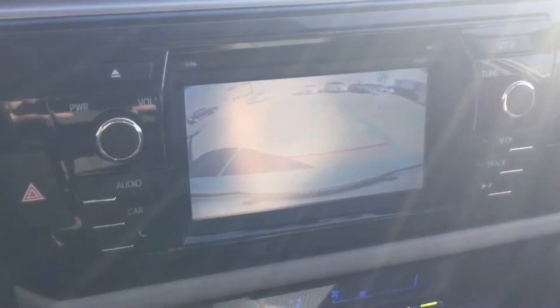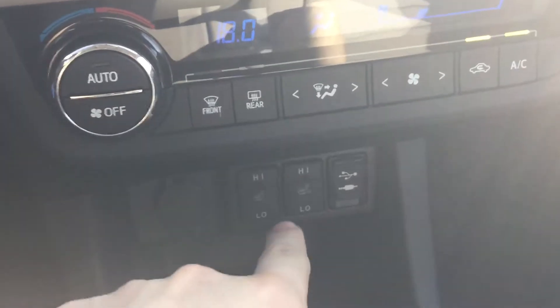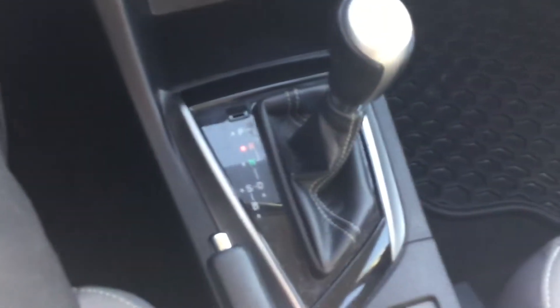Then you have your multimedia display complete with backup camera, your climate controls with the heated seats, and it is an automatic transmission.